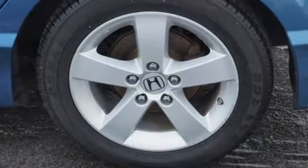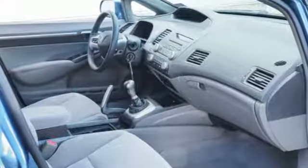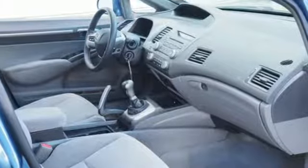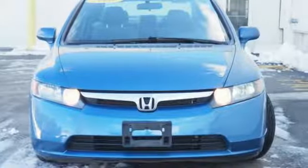Edmunds.com notes, whichever model you choose, it's pretty hard to go wrong with the Civic. Honda's created some of the most admired vehicles on the planet. You need to drive it to believe it. See it for yourself today.